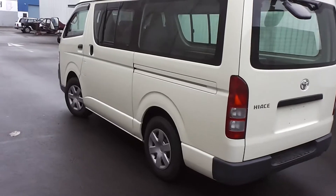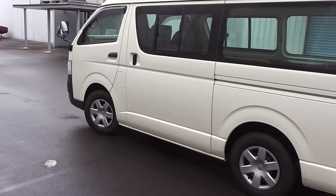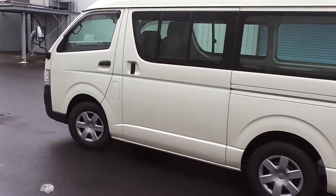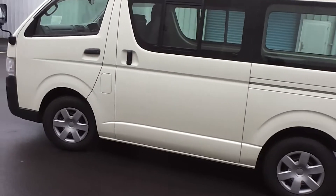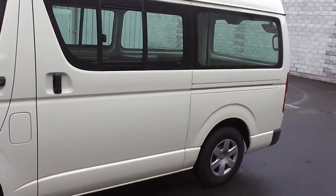Now the great thing about the Hiace — it's got a fantastic turning circle of only 5 metres, so very manoeuvrable. Big 70 litre fuel tank. And it's got a sliding door on the left hand side, as you can see. Four door van.